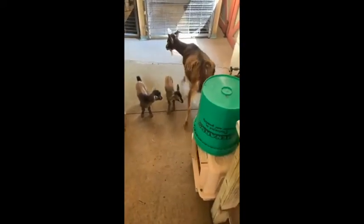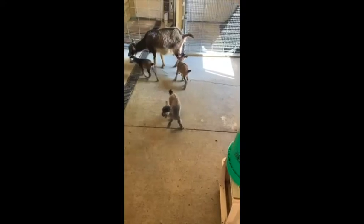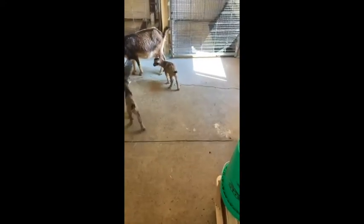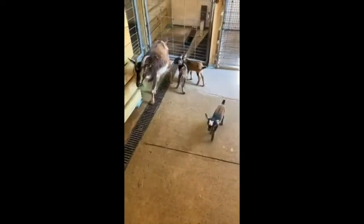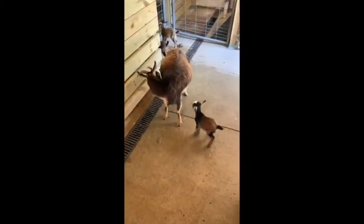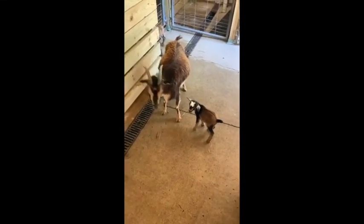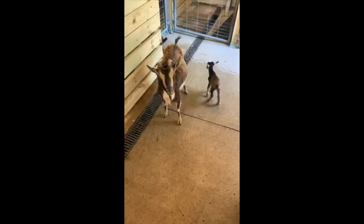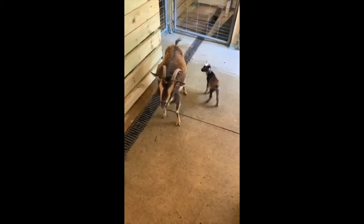You can hear them bleating back and forth — that's just, hey, where's mom? Mom will respond. And that is one of the differences you can tell sheep and goats apart: goats sound like they're screaming for 'ma' — they go 'meh.' Sheep go 'ba.' That's one way you can tell them apart.